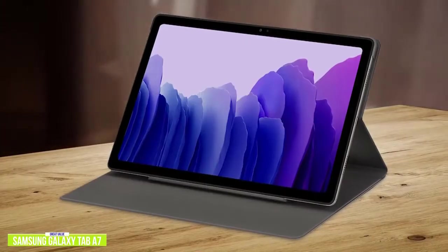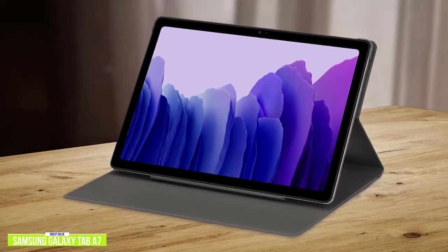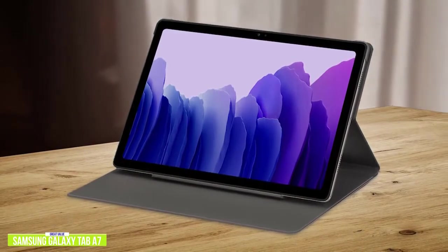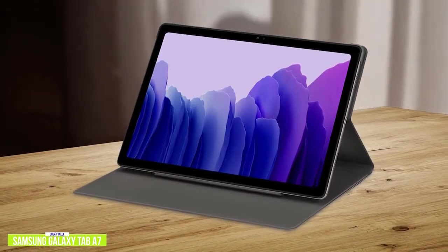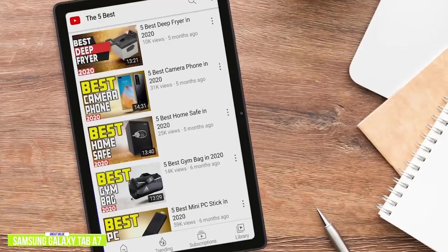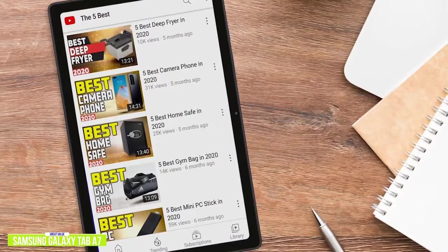The Samsung Galaxy Tab A7 may not have the performance power of its more expensive counterparts, but it is a very solid choice for browsing content or jotting down notes from meetings or classes. The tablet is ultra-thin with an aluminum chassis, giving it a sleek and streamlined appearance. It features a color-rich 10.4-inch 2000x1200 display with super-thin bezels.